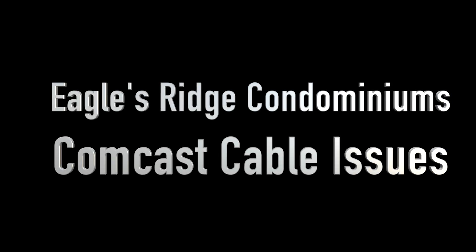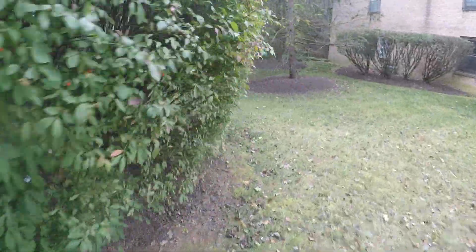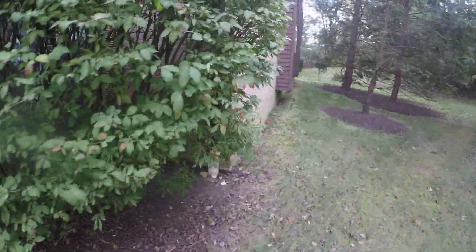24th of October 2018, Eagles Ridge walkabout. I'm Tom Watson, member-at-large, board of directors, Eagles Ridge Condominiums. Starting with the 100 building — Comcast cables.